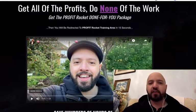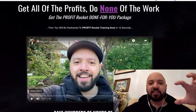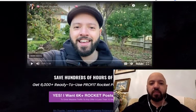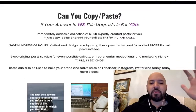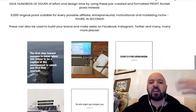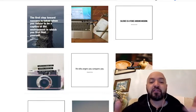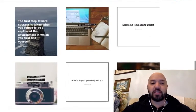It was a done-for-you offer: if people bought my product Profit Rocket, the done-for-you offer was 6,000 posts to help them take away all the manual effort and labor of posting pictures to their account. So here's what you're going to be getting for free now — what would normally cost you $97, completely for free: 6,000 posts. You can see what they're like here.